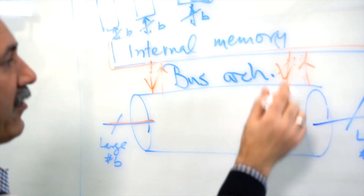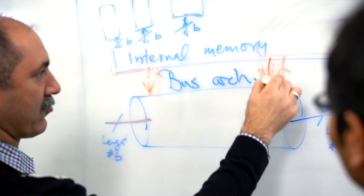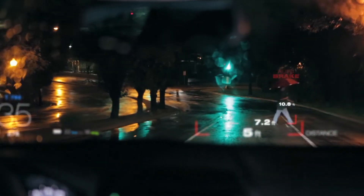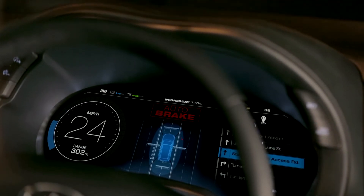The compute platform also needs to share high bandwidth data with the rest of the vehicle. And finally, the compute platform has to perform mission critical and non-mission critical safety functions together.